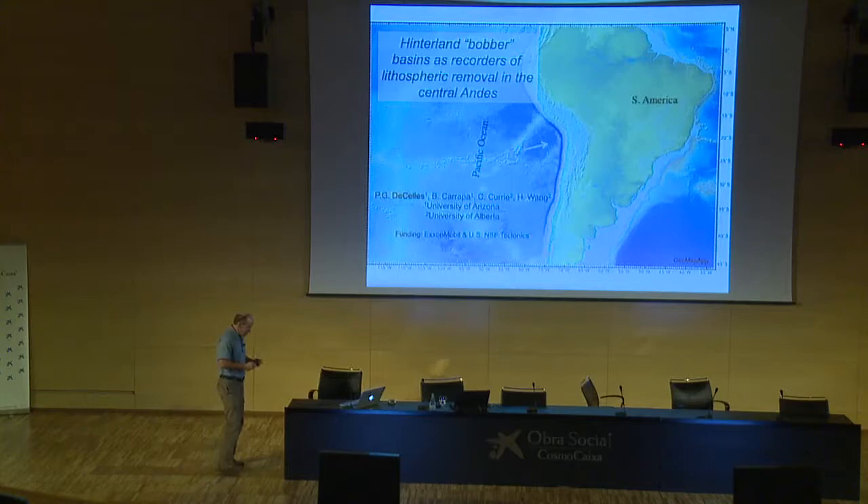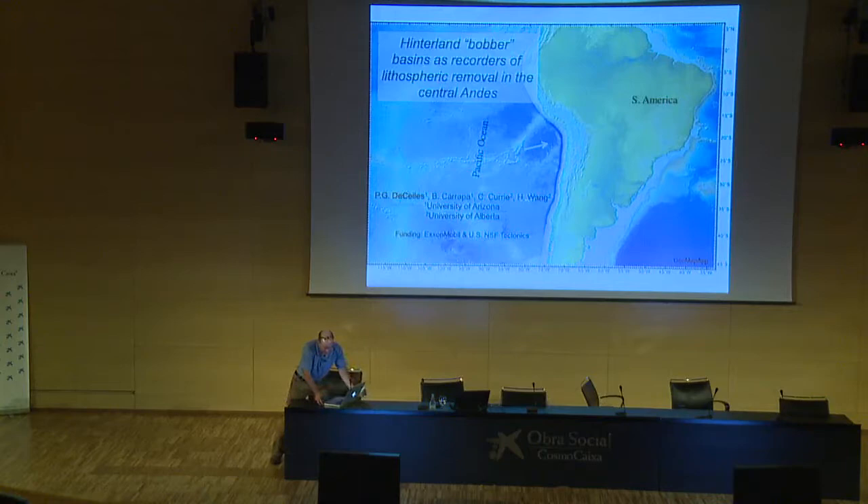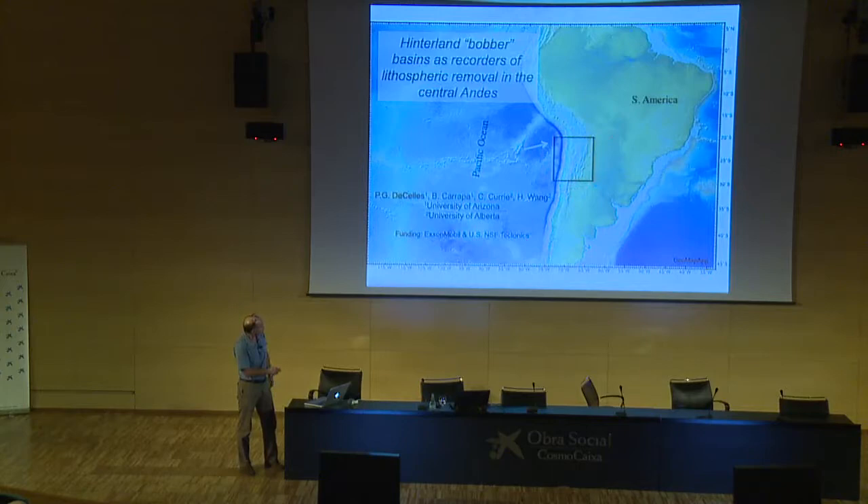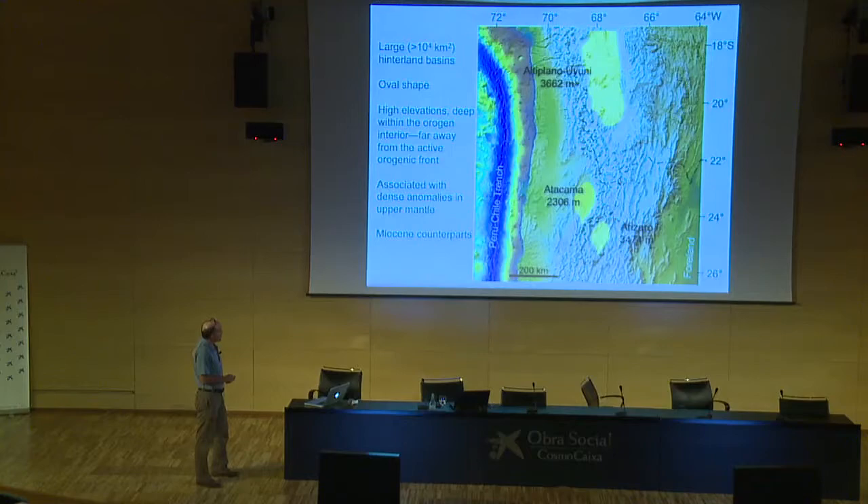I'll try to explain what this means as we go along. Hopefully everybody knows what a bobber is — I have a picture towards the end just in case, because I thought maybe they don't fish very much over here. I'm going to zoom in on that rectangle, mainly in northwestern Argentina, and talk about these enigmatic basins that some people would refer to as hinterland basins. Hinterland is a term that doesn't really convey much in terms of mechanisms; bobber is a highly technical term that conveys lots of process.